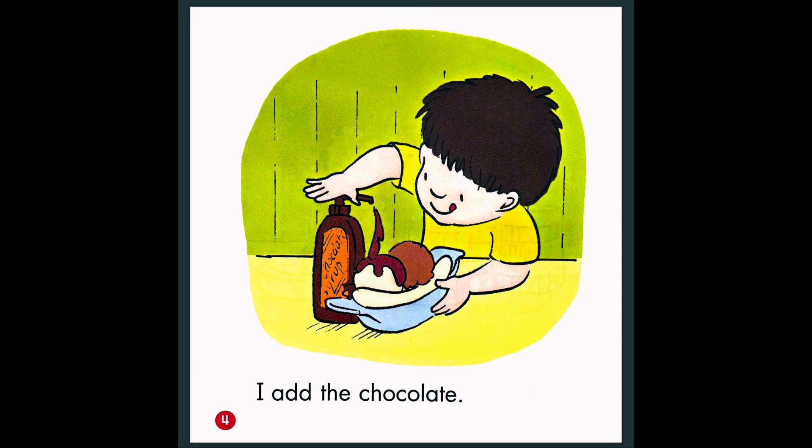I add the chocolate. The boy is adding the chocolate syrup on top of the vanilla ice cream. This looks delicious. Do you like ice cream? How about ice cream with bananas and chocolate?